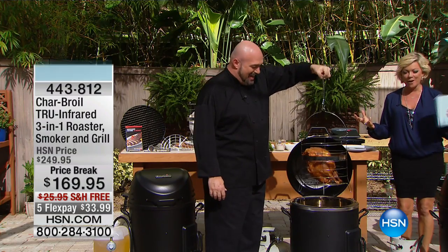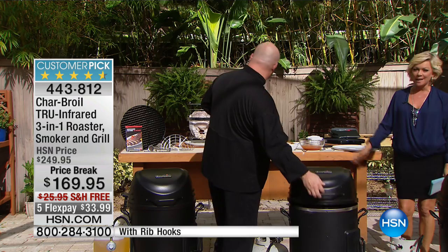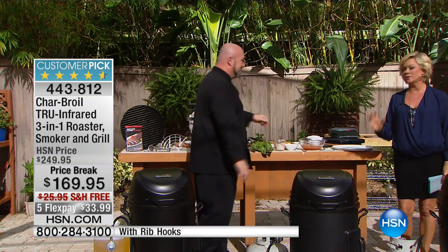That's turkey perfect right there. Here's the Char-Broil. This is the number one bestseller when it comes to outdoor cooking. If you love your grill, well guess what? You're not going to love it anymore, because this is your roaster, your smoker, your grill — all in one. We've sold close to 100,000 of these here, and more five-star reviews than I've ever seen on anything in my life.